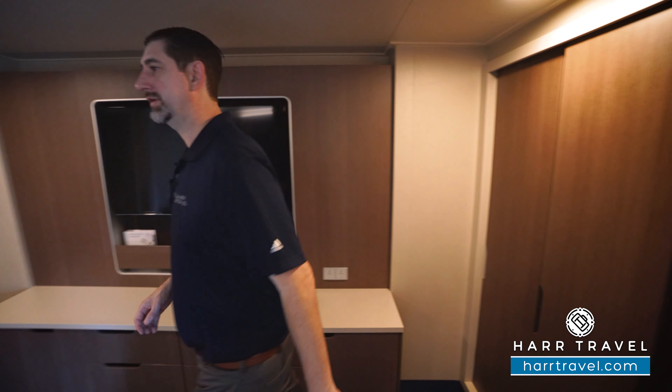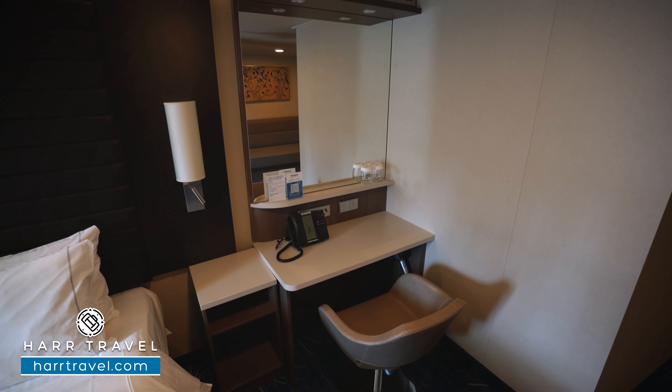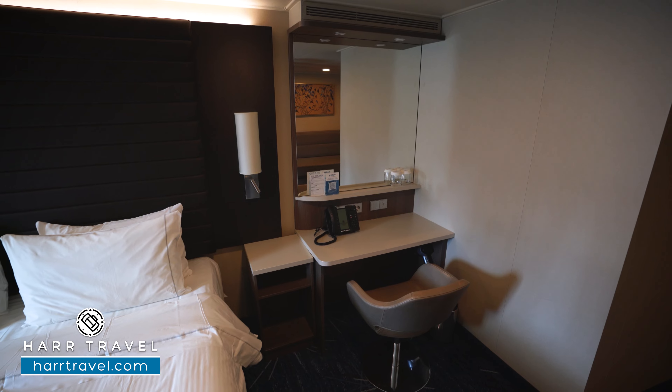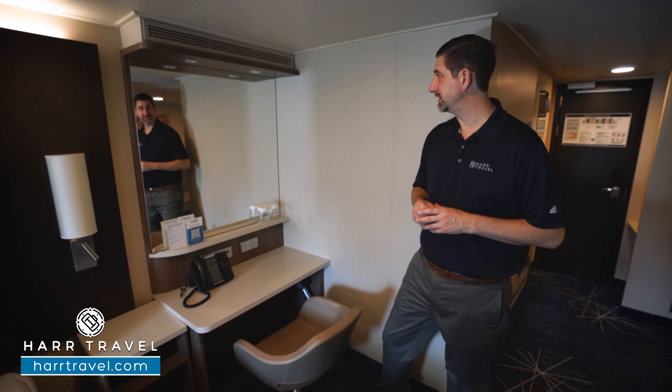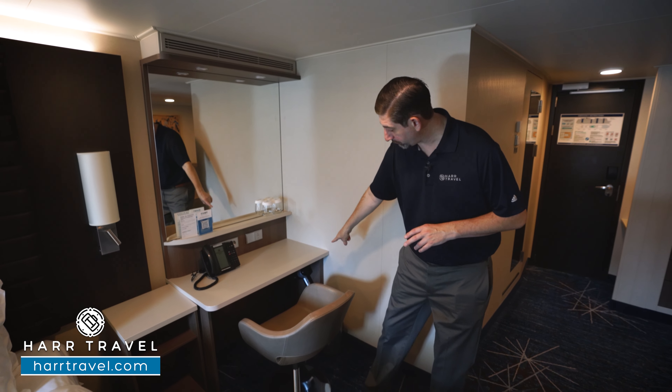Right around the corner you're going to find your vanity that doubles as a writing desk. You have three US plugs and a European plug. I always bring extra European adapters and converters so I can take advantage of all the plugs in the space. You've got lights up above so you can use this to get ready, and you'll also have your hairdryer underneath.